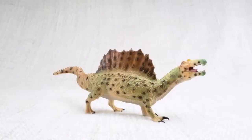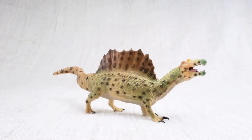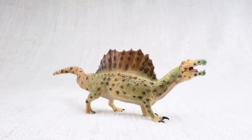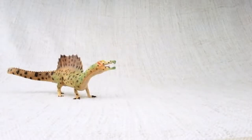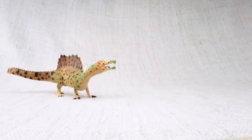Let's learn all about Spinosaurus! Spino-saurus. Do you know how big a Spinosaurus was? It was one of the biggest carnivores — that's a meat-eating dinosaur — that ever lived! It was bigger than a T-Rex!